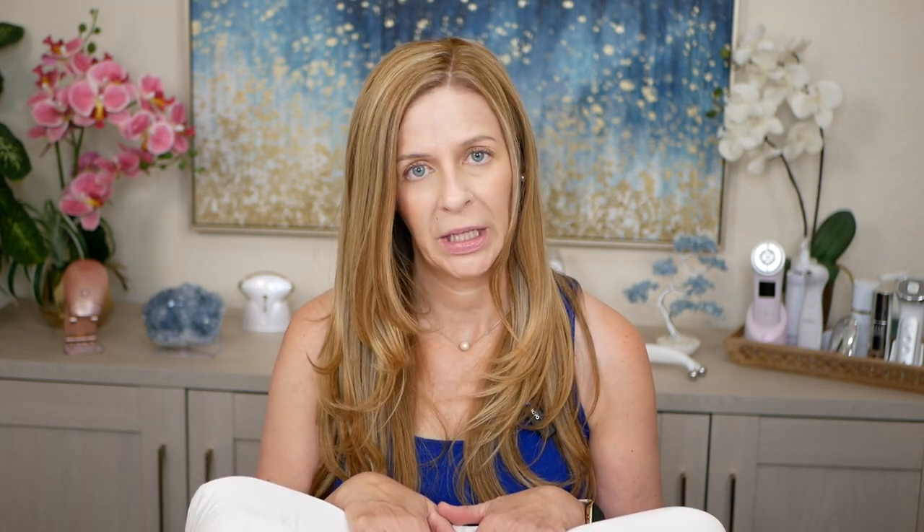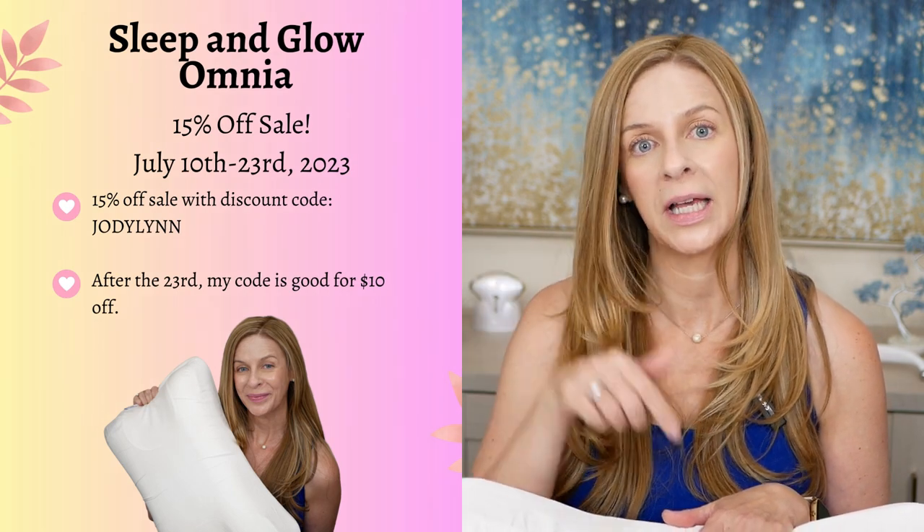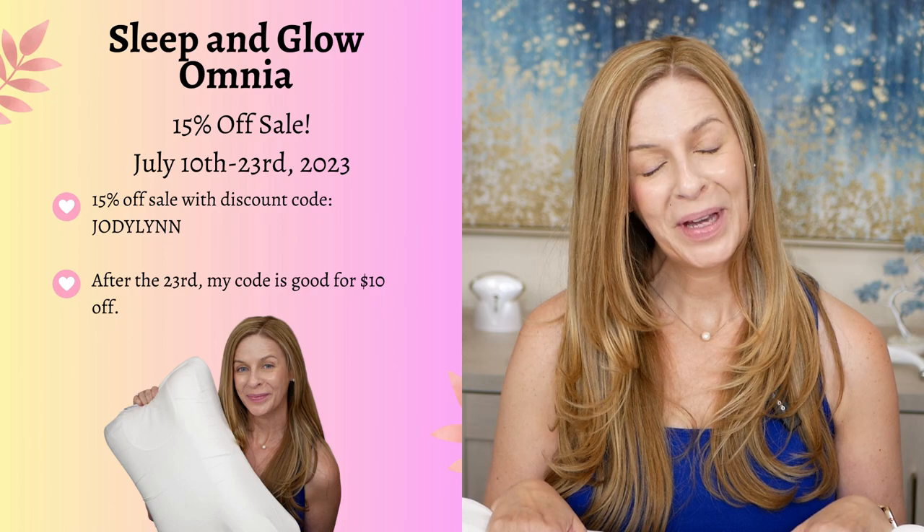So if you're looking for the perfect pillow, you might want to check them out. I think they might be having a sale right now as well, so I will list that information below. Let me know — I'd love to hear from you.